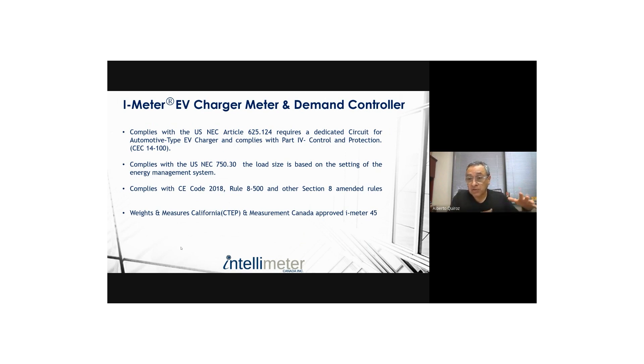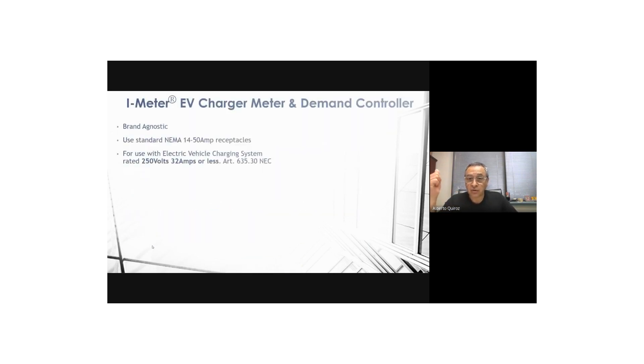For instance, if you were going to install 300 chargers, you would normally need a 1,600-amp feeder — but you can instead install them by sizing the feeder to 800 amps or even 400 amps, because the EVCMC ensures the current distributed among all chargers never exceeds that limit. That's allowed by code. And most importantly, you will have a Measurement Canada approved meter to legally collect the cost of energy consumed.